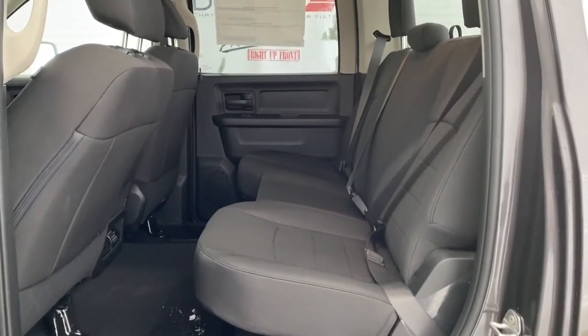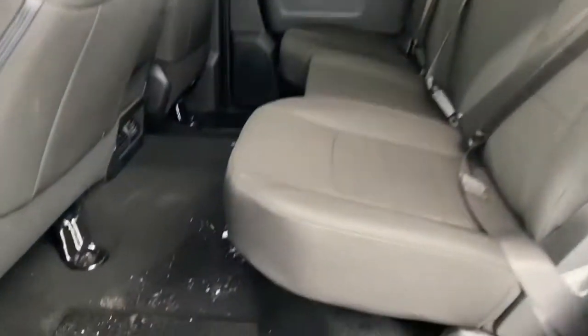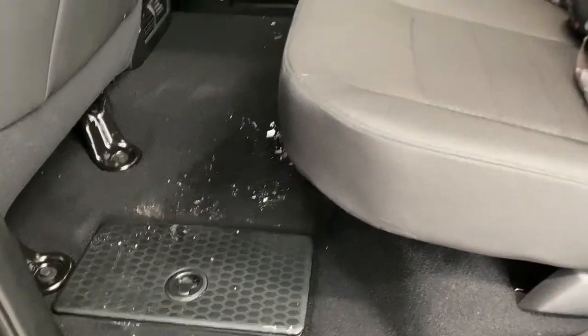The seats are cloth. We'll now go take a look in the back seat. There is lots of space in between the first and second row seating, and those cloth seats do continue throughout the back. There are also in-floor storage bins for additional storage.